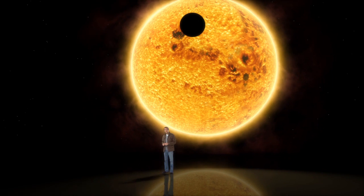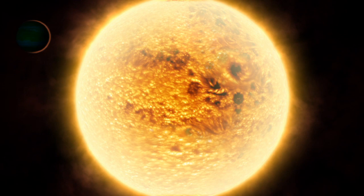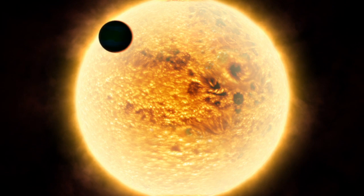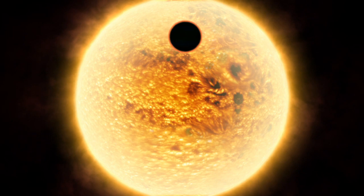What that means is that every two days or so, the planet actually moves across the face of its parent star as seen from here. Now when that happens, some small fraction of the light from the star has to pass through the atmosphere of the planet in front of it in order to reach Earth.